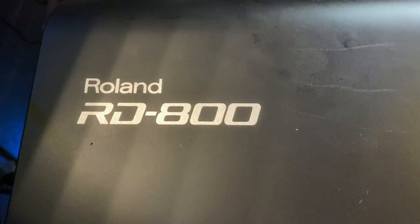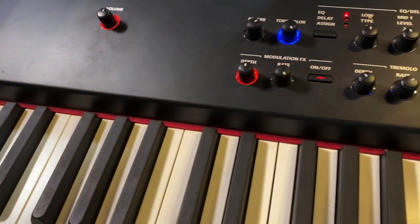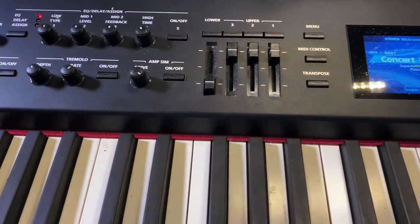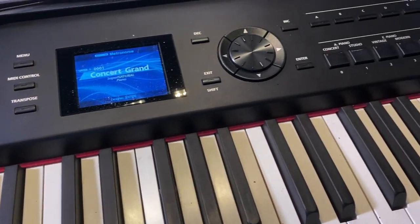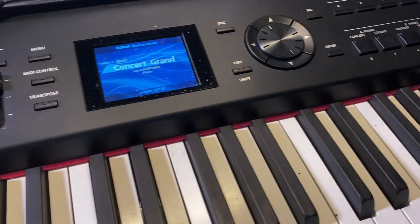I have here actually running two completely separate systems. First of all, I have my main keyboard, my Roland RD-800, and the sounds from this are what I'm using from a live point of view. So any live playing that I'm doing is all coming from here, and that will then go into the mixer, which I'll show shortly.